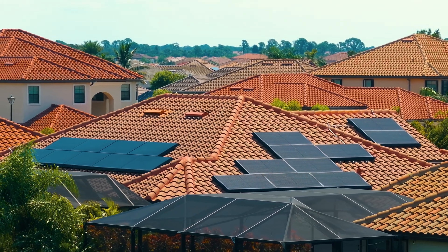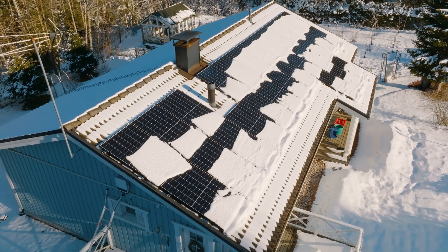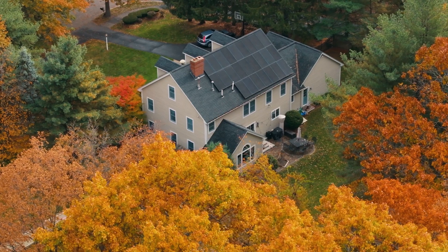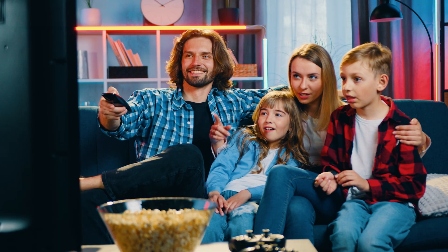Some areas of the country receive more hours of quality sunlight than others. The time of year also impacts your sun hours, but on average, Americans receive about five hours of peak sunlight daily. Even with these factors, most rooftop solar systems should still exceed the typical household's electricity needs.